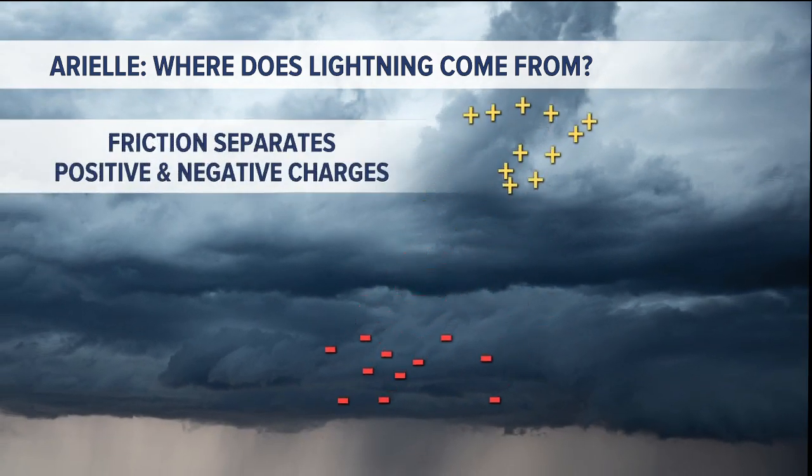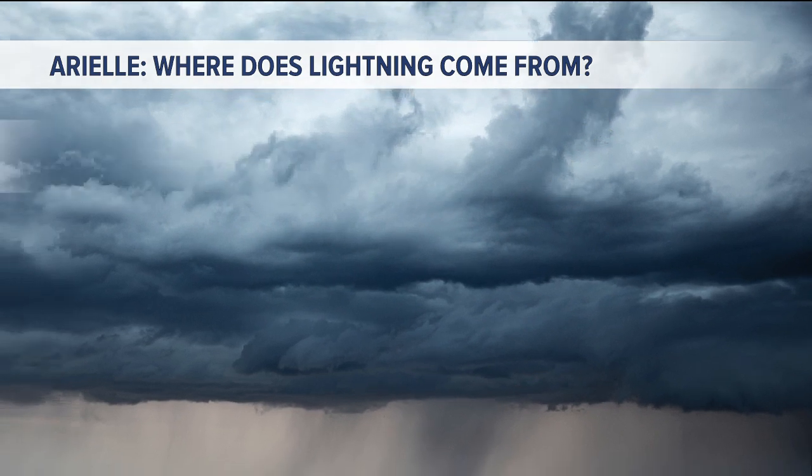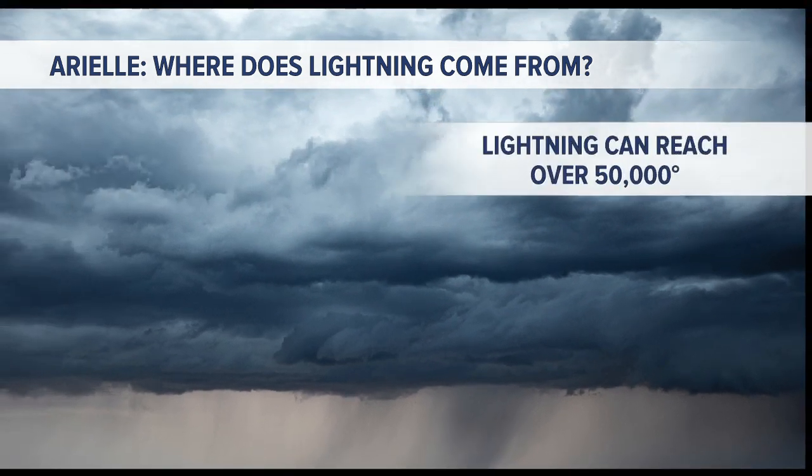That friction separates negative and positive charges. As the air is constantly moving and bumping into each other, hitting water droplets and ice crystals, that creates that charge — that separation of charges — and eventually that discharges as a bolt of lightning strike between the positive and negative charges.